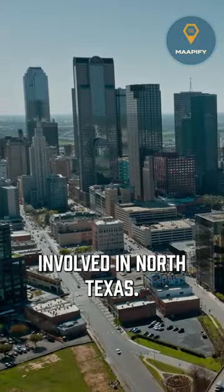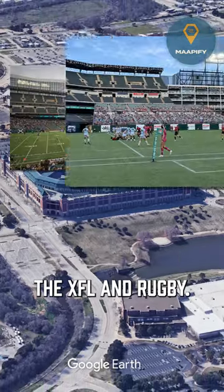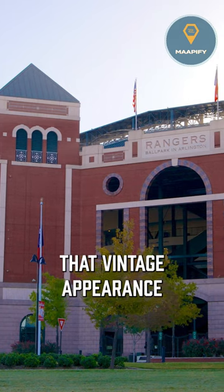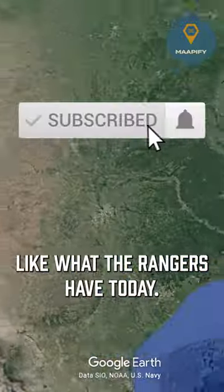Baseball became far too hot for everyone involved in North Texas. Today, Choctaw Stadium is used for soccer, the XFL, and rugby. And although it has that vintage appearance many baseball stadiums possess, it just can't keep the fans comfortable like what the Rangers have today.